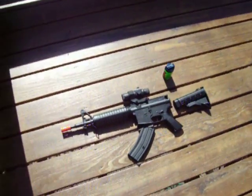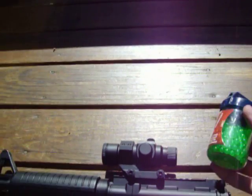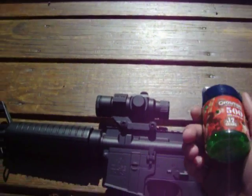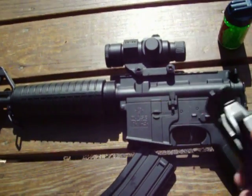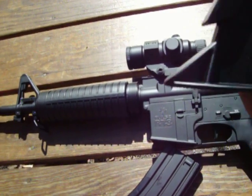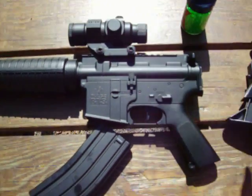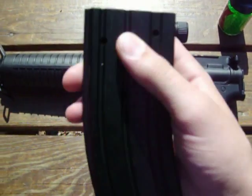I'll show you this over here. The gun came with some ammo. This was originally yellow, but now it's green because I filled it with some of mine that I already had. Removable, adjustable, collapsible stock. This is not the clip, this is a battery. Probably shouldn't have that in the heat.